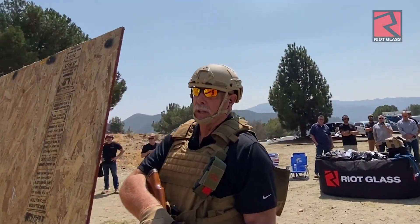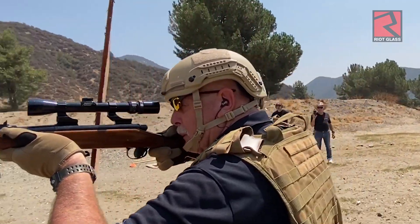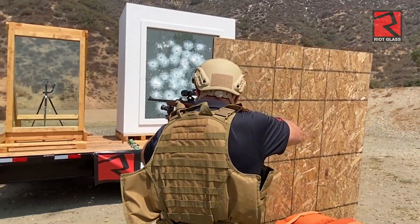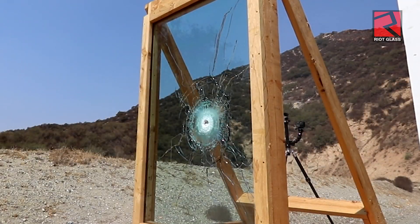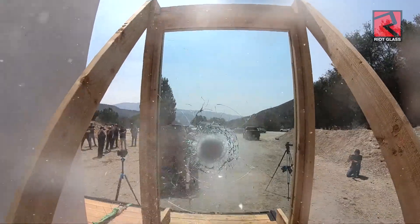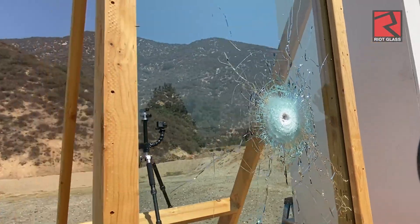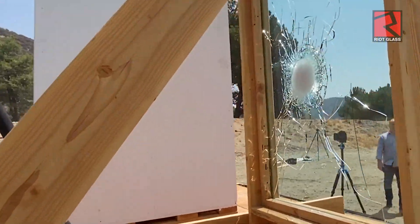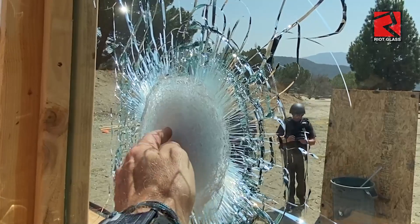Next up is the RG-4. This is a monolithic piece of glass designed to stop a .30-06 rifle. This is a .30 caliber 180-grain lead-core soft-point round. The criteria for UL 752 level 4 is one round between 2,540 and 2,794 feet per second — and that is a lot of power from only 14 feet away. We have complete success: it stopped the .30 caliber round from the .30-06 rifle as intended and as per the UL 752 level 4 criteria.